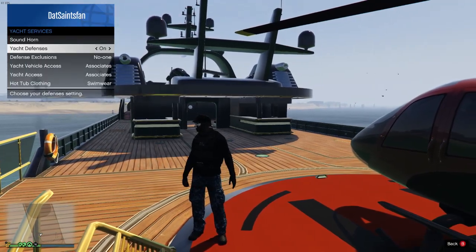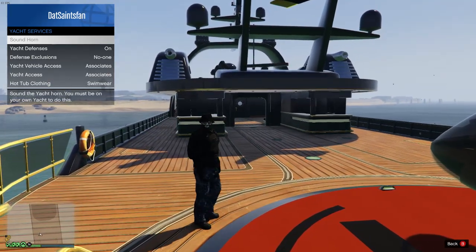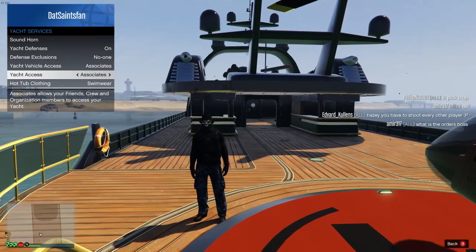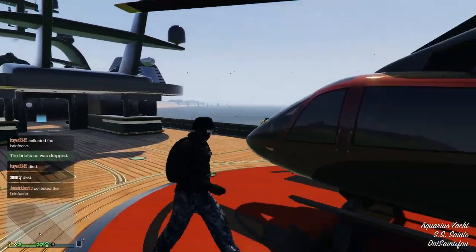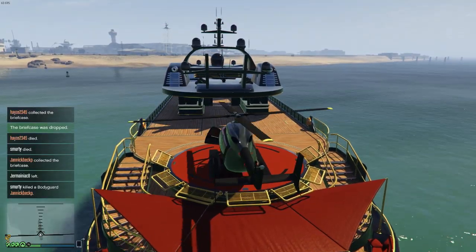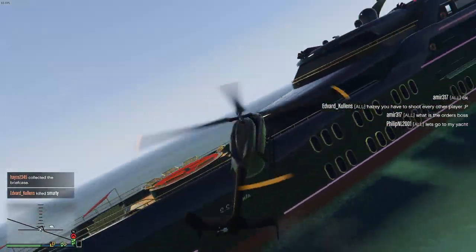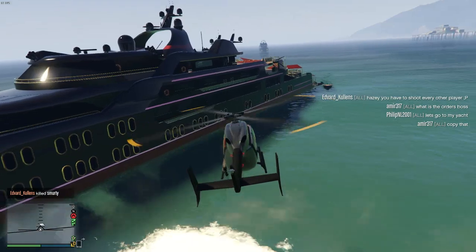Speaking of the yacht — I thought this was common knowledge, but in the lobby a lot of people had no idea how I was doing it — you can honk your yacht's horn. In the interaction menu there's a yacht services option. From there, not only can you sound the horn from basically wherever, but you can turn on the air defense system. Be careful though — it is super overpowered. Anything that comes near you gets destroyed, including your friends and bodyguards, so make sure you have the right exclusions set for your organization.